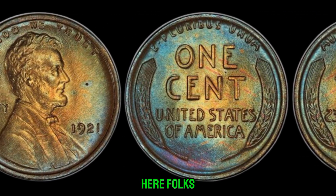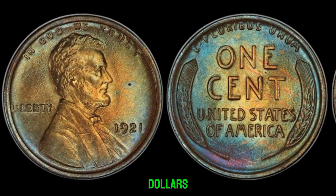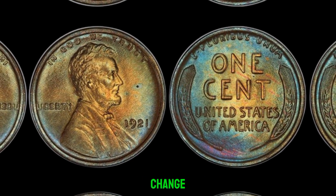You heard it here, folks — a penny that could potentially be worth millions of dollars. It just goes to show that you never know what hidden treasures are lurking in your pocket change.